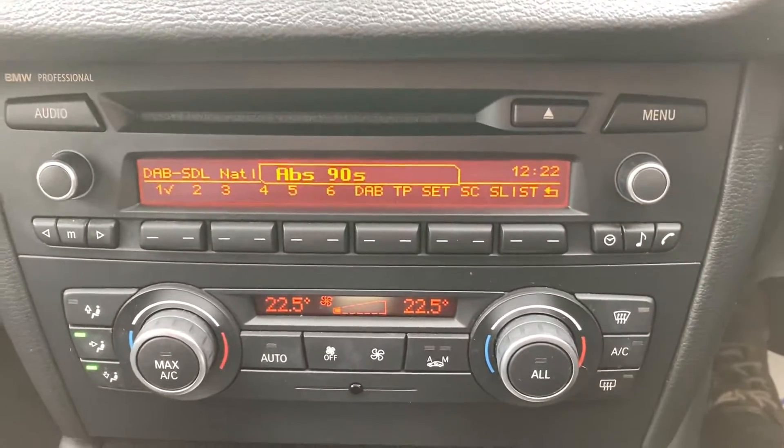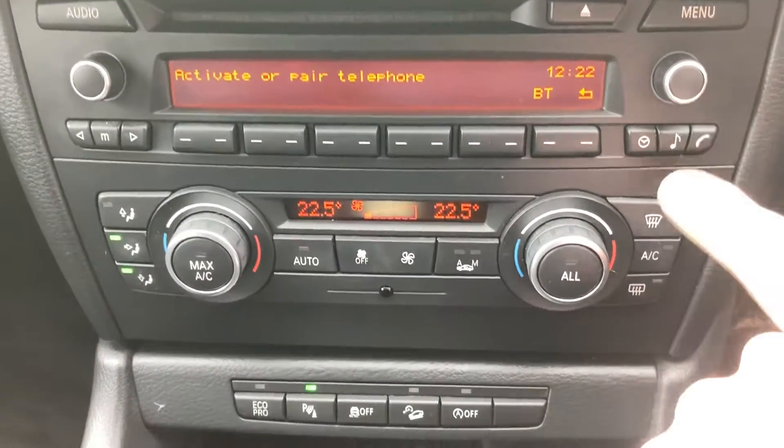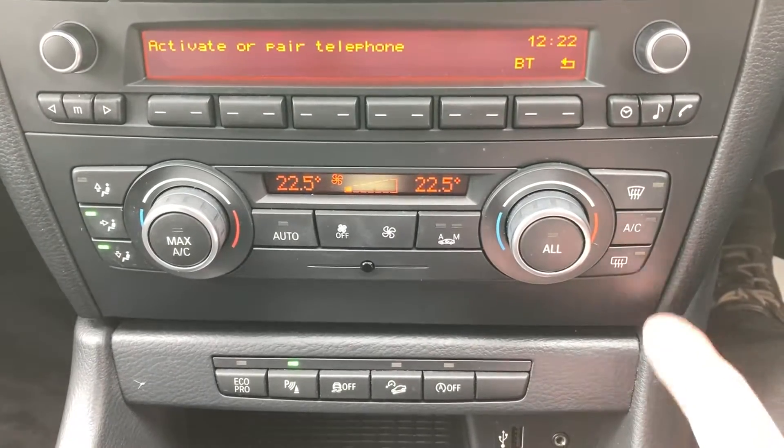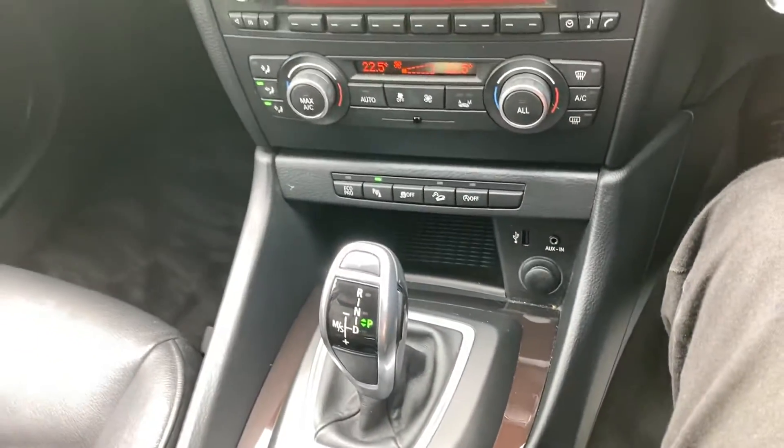Bluetooth and audio buttons on the steering wheel. DAB radio, Bluetooth telephone, dual-zone climate control with air con, and automatic air recirculation.